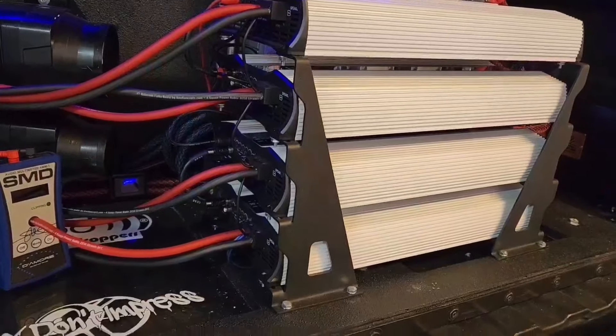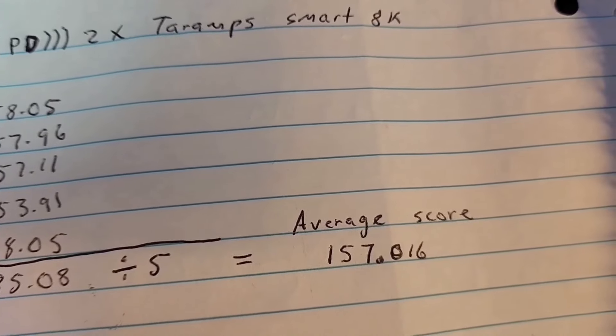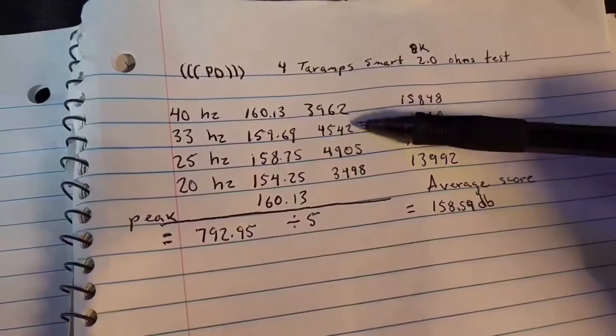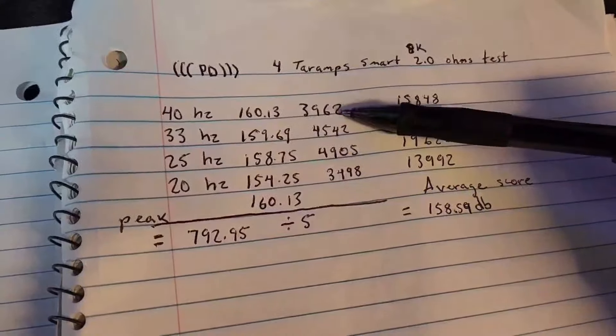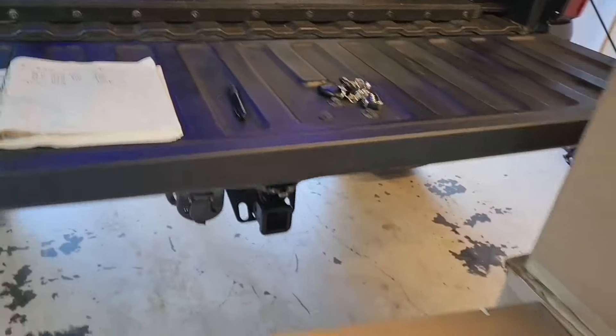Last time when we had only two Taramps Smart 8Ks connected to one ohm, we were able to get a 157 dB. So we got a dB and a half improvement running these four amplifiers at two ohms. Even though the impedance is rising over four or five ohms, we're still getting quite a bit of power. I'm very happy with the results. Now I'm gonna get everything ready to show you guys the new subwoofers.